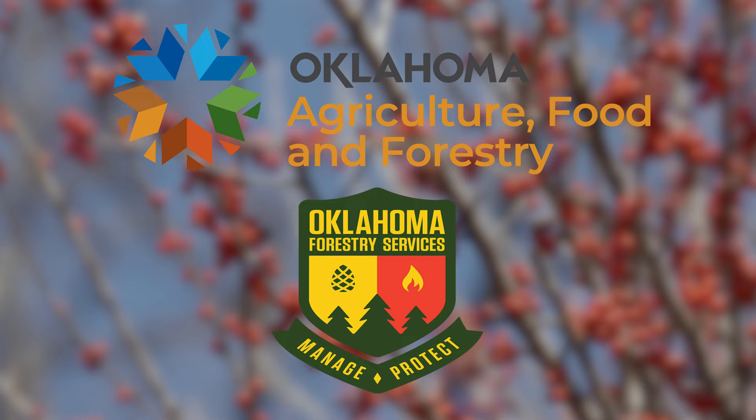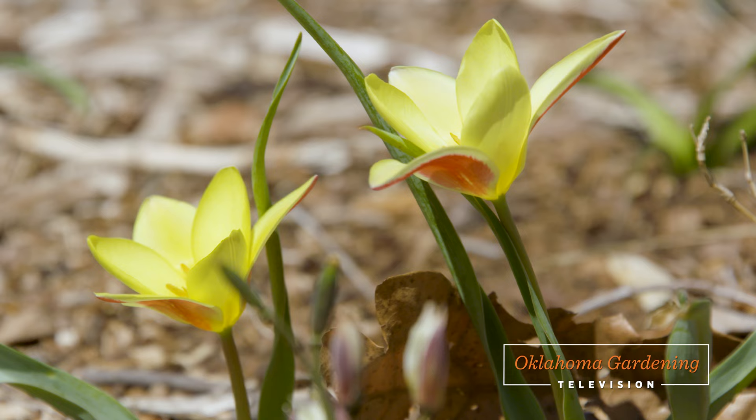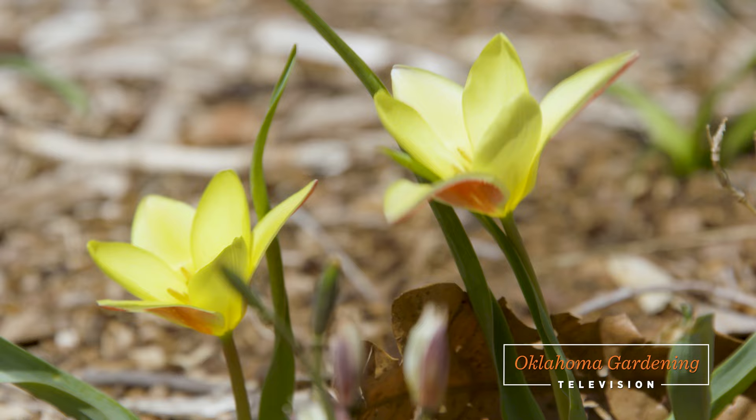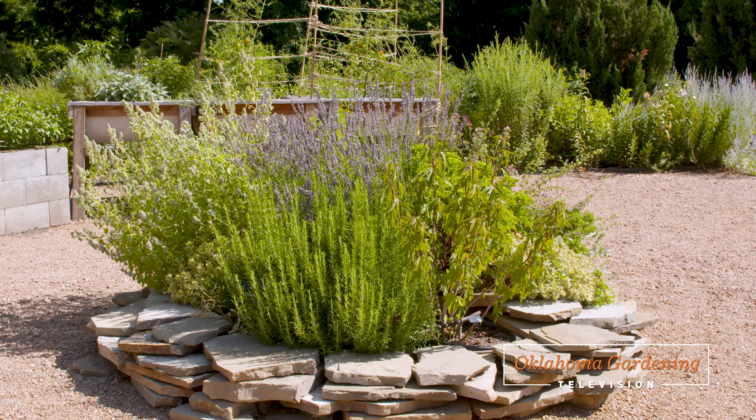It won't be long until spring bulbs begin to make their appearance. Today on Oklahoma Gardening, we revisit the species tulips we have here at TBG. We visit a private garden in Tulsa, then visit a cut flower farm that you won't want to miss. And finally, I'll share with you an attractive lavender plant.